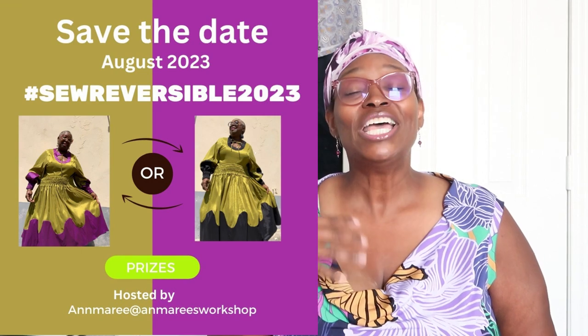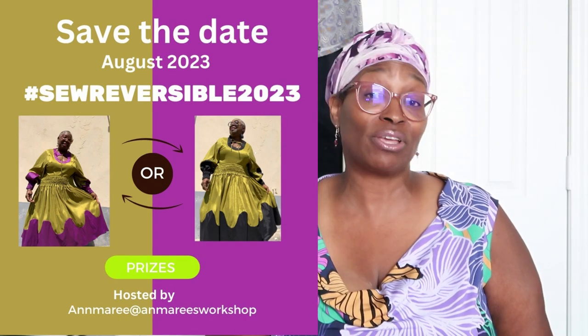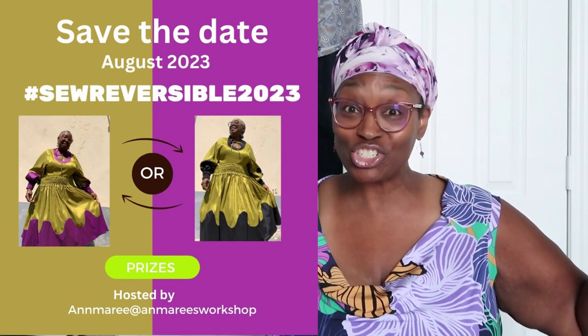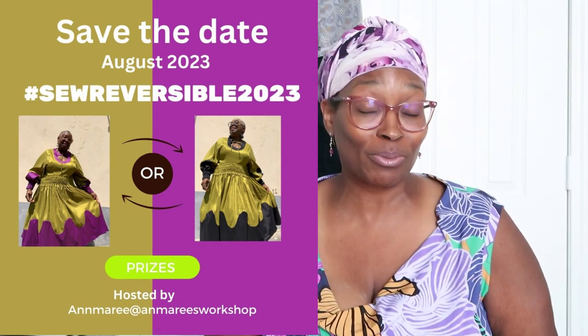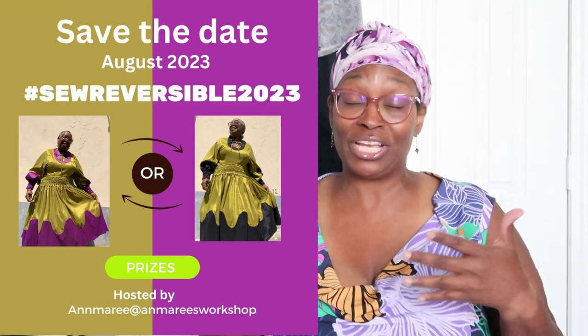Before we jump into that, there is a sewing challenge — and I actually submitted! If you saw my video for Simplicity 9463, the belt I made to go with that dress is reversible. If you're not following Ann Marie's Workshop here on YouTube and over on Instagram — I'll leave a link to her channel below — she is hosting her very first sewing challenge called Sew Reversible 2023. You can follow the hashtag on Instagram. Entries can be garments, handbags, or accessories. Go support Ann Marie!